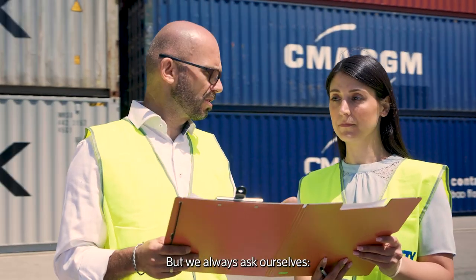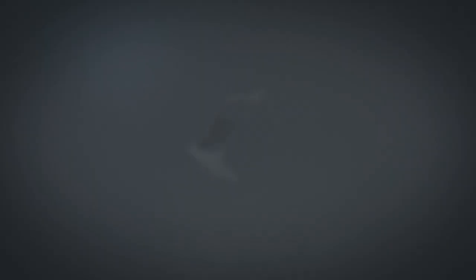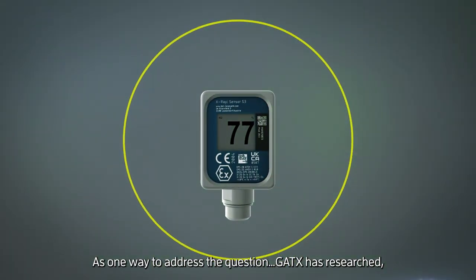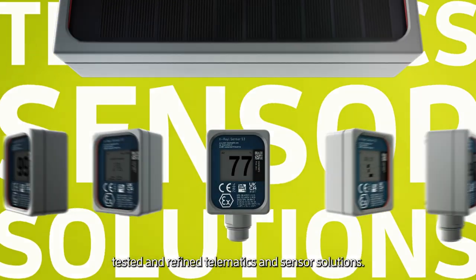But we always ask ourselves, what if we can do even more for you? As one way to address the question, GATX has researched, tested and refined telematics and sensor solutions.